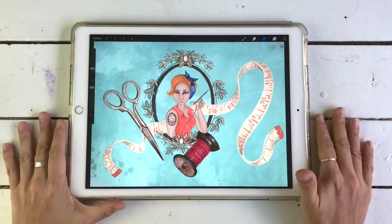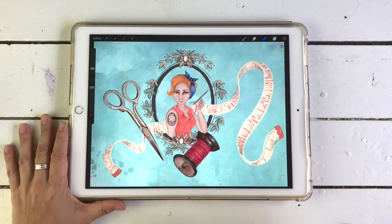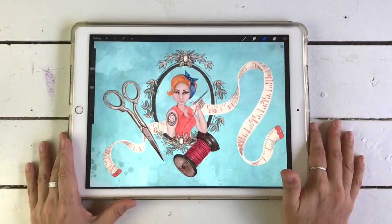So there we are — that's been my walkthrough of my most loved and most used art supplies for 2018. I hope you've enjoyed it and found it useful. If you liked it please give it a thumbs up and let me know what you think in the comments below. Bye for now!